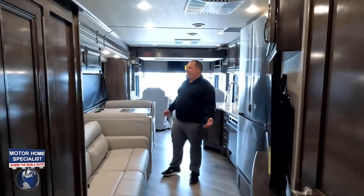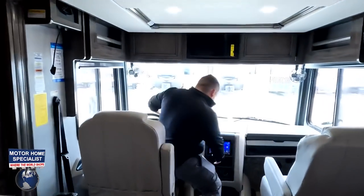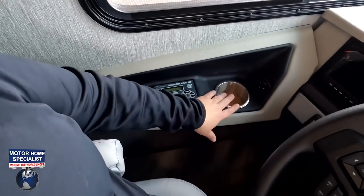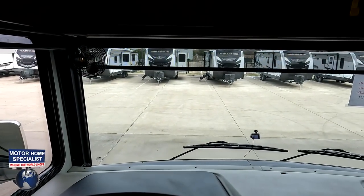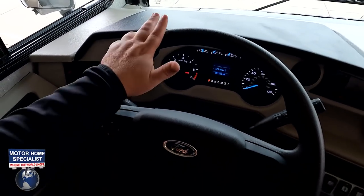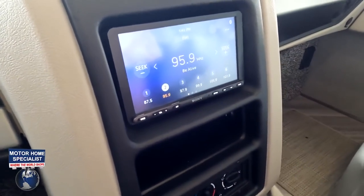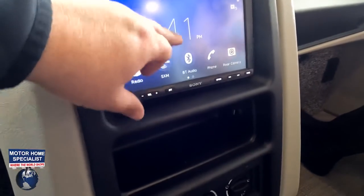Now that the slide-outs are out, it makes a world of difference. Let's get started up front in the cockpit area. Right here you have your auto leveling, cup holders, and front MCD blinds — you have a daytime blind and a privacy blind. There's one of your camera screens, a nice 7.3-liter V8 dash area, and a little nook and cranny in the back where you can hide some stuff.